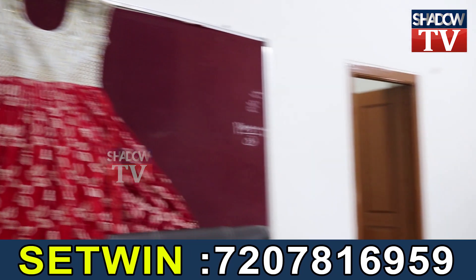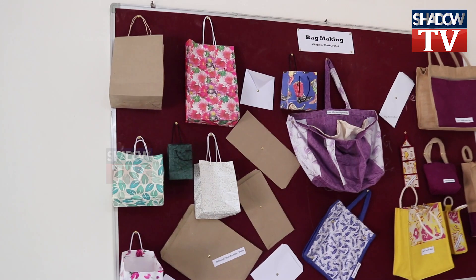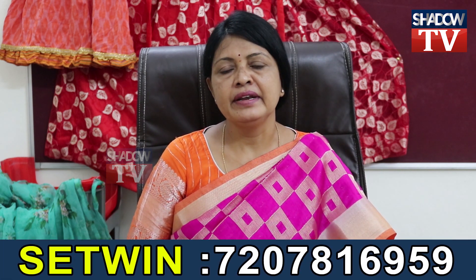Next are the women-oriented courses. These include fashion designing, beauty, pre-primary teacher training, jute bags, paper bags, cloth bags, and fabric painting. We will start with these courses.